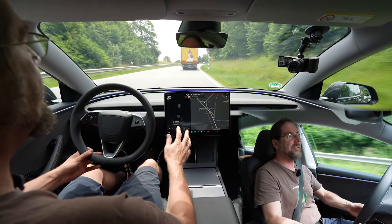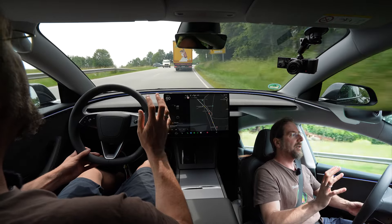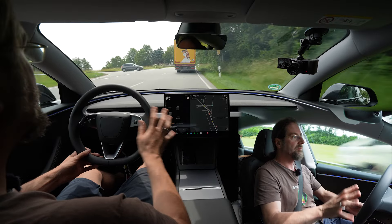I tested the sound system yesterday on this car and it is amazing. It sounds really well — good bass, good highs, great sound.